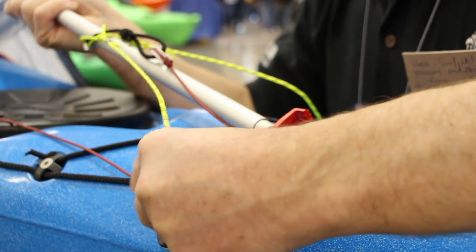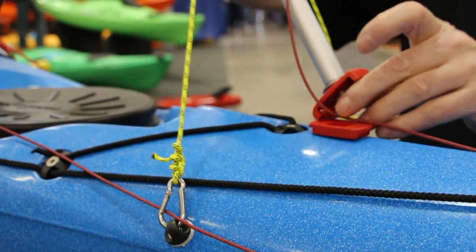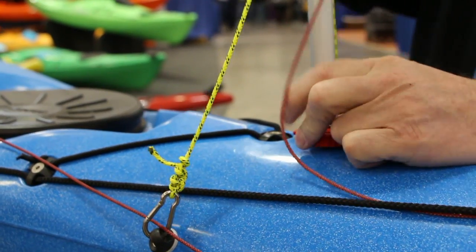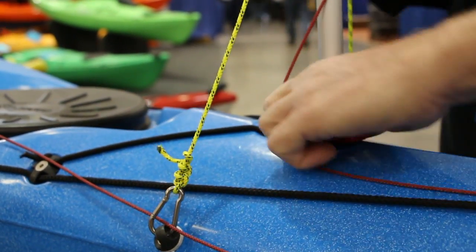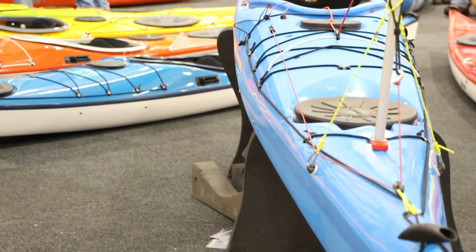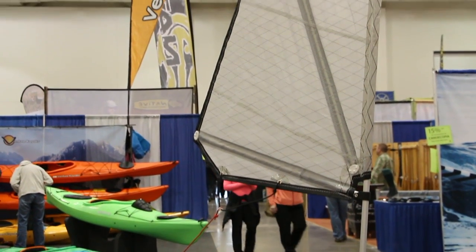I saw a version of this — a prototype — at Outdoor Retailer last August, but this is a final production model here, ready to ship. This is the first event that we've brought them to. Both in Europe and in America, the product is now ready to ship with a full set of instructions, and already people have bought quite a few and are going to have a lot of fun with them.